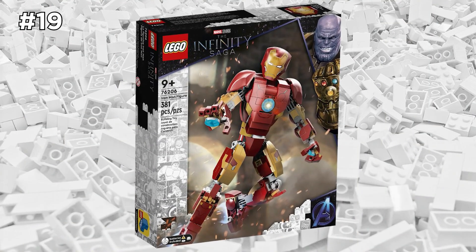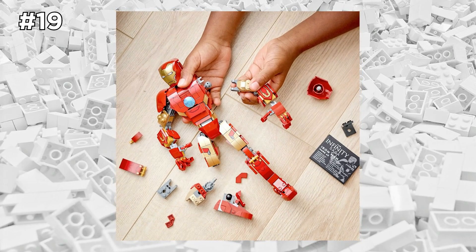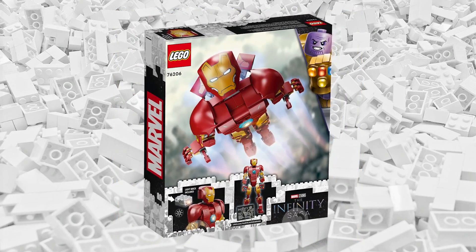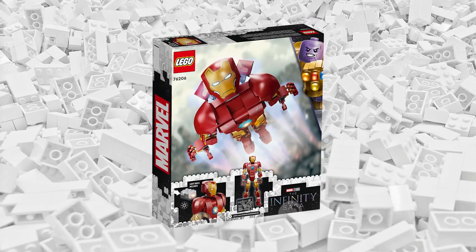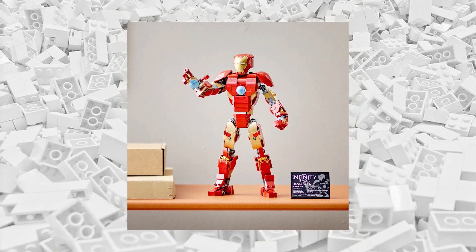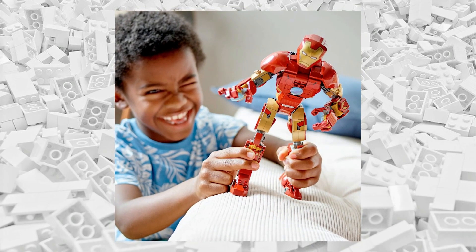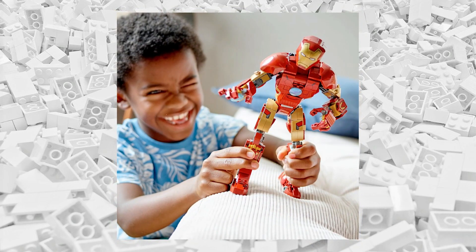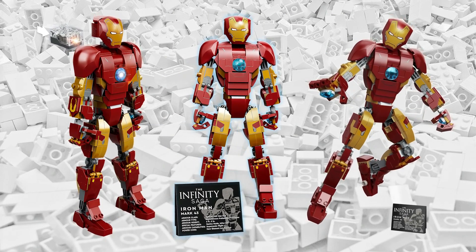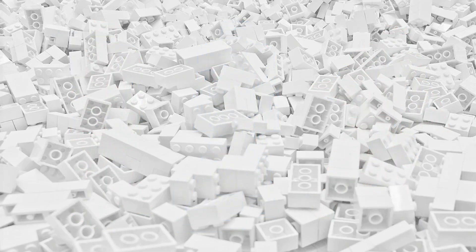Next up is this LEGO Marvel set featuring Iron Man. This is the buildable Iron Man figure, and unlike some of LEGO's buildable figures, I think this one came out really nice. Even if you don't have the other LEGO buildable figures, this Iron Man set would be a great standalone display piece, or even a great action figure to recreate some of your favorite Iron Man movie scenes. I love the versatility of this set.